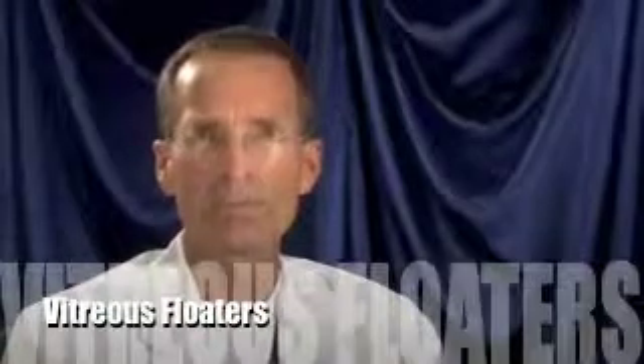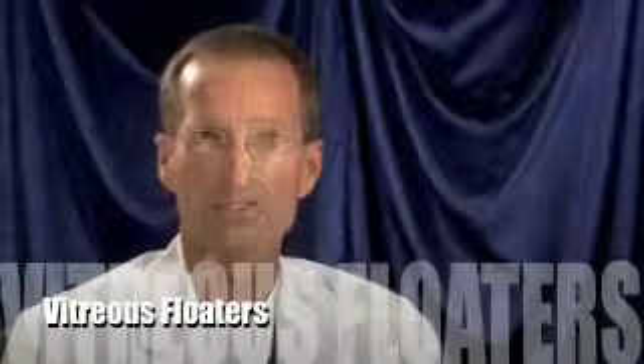One of the more common reasons for people to come visit us at the office is vitreous floaters. Floaters are essentially little bits of tissue that accumulate in the vitreous of the eye. The vitreous is a clear gel-like material that occupies a central portion of the eye.